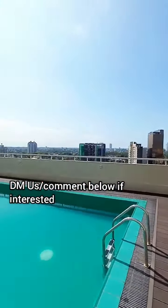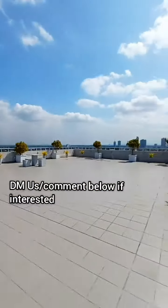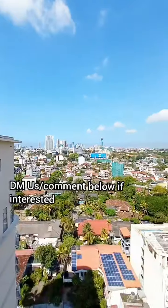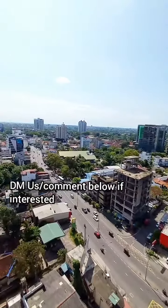It has a beautiful view of the Colombo city. So check out our channel for more details and DM us if you're interested. Have a nice day everyone.